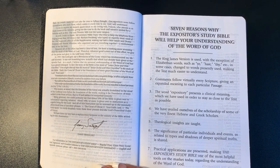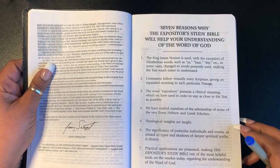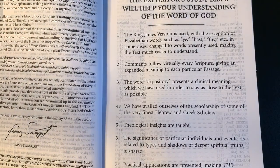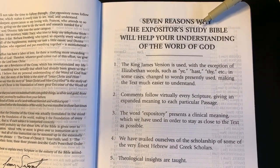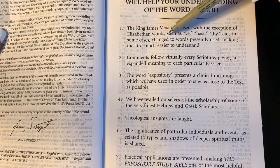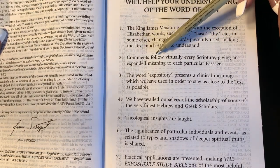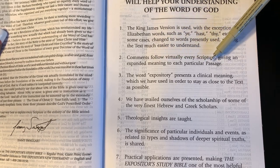We have seven reasons why the Expository Study Bible will help your understanding of the Word of God. We're doing it together. Number one: the King James Version is used, with exception of the Elizabethan words such as 'ye,' 'thy,' etc., which in some cases are changed to words presently used, making the text much easier to understand. Number two: comments follow virtually every scripture, giving an expanded meaning to each particular passage — I love that. Number three: the word 'expository' presents a clinical meaning, used in order to stay as close to the text as possible.